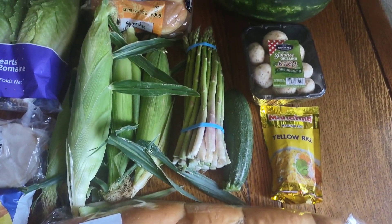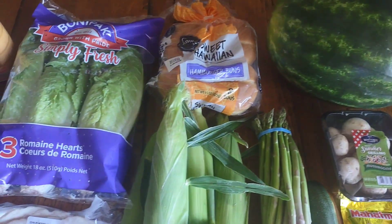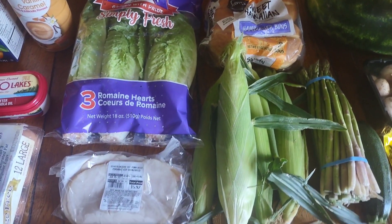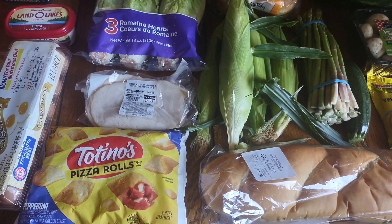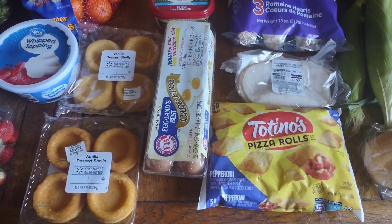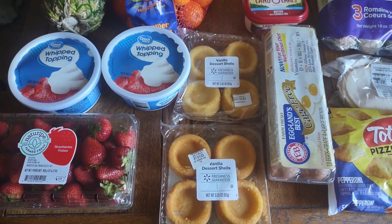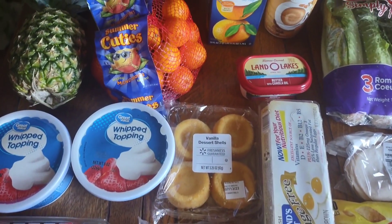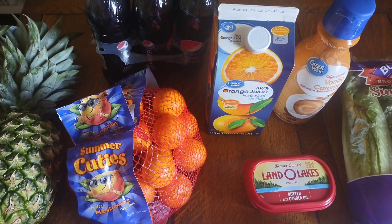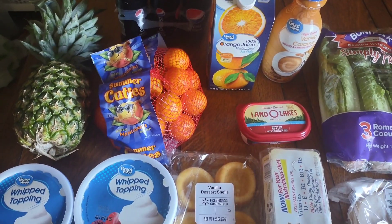Welcome back to another grocery haul — today I shopped at Walmart. My name is Ashley and I share grocery hauls every Saturday, showing how I shop on a budget for my family of four in Southern California. The number one thing I do to save money is meal plan. I make a two-week meal plan and do a huge grocery shop at Aldi, which I did last week — I'll link that video below. That's where I have the majority of groceries for this two-week meal plan. The meal plan and recipe links are in the description box.